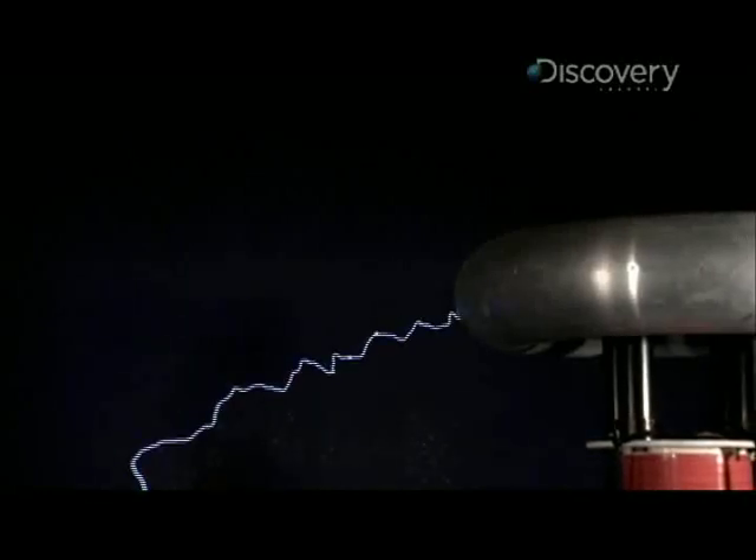The spark seems to blink at the same spot, but if you look closely, you can see that since the electricity heats the air, the sparks move up slowly as they repeat.